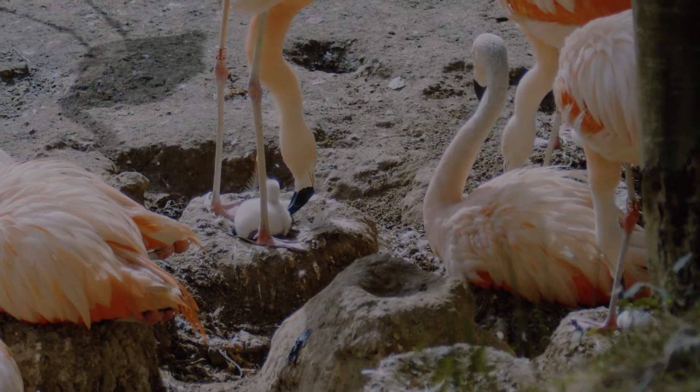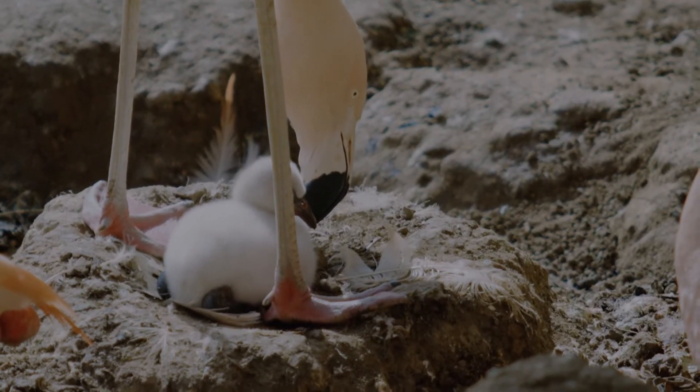With the two chicks that have hatched today, that takes us up to 11 for the year, and there are still about 10 eggs left, so hopefully we can still get a few more as well.